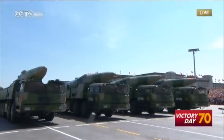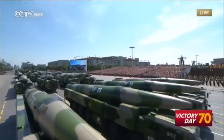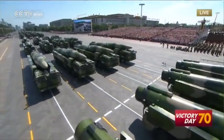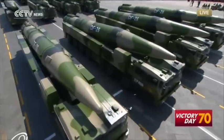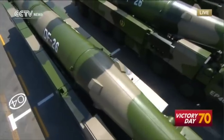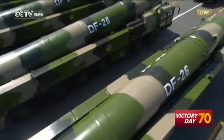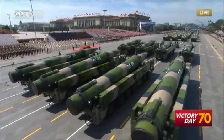Here comes the formation of missiles for both nuclear and conventional use. It is led by Major General Xue Jinfeng. The DF-26 can conduct medium-to-long-range precise attacks on key ground targets and large-to-medium naval ships. It is China's new weapon in its strategic deterrence systems.